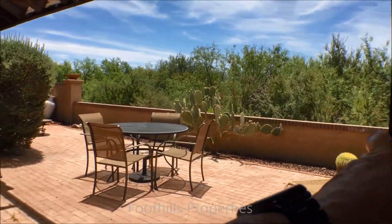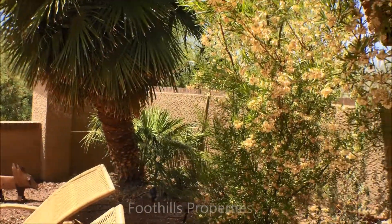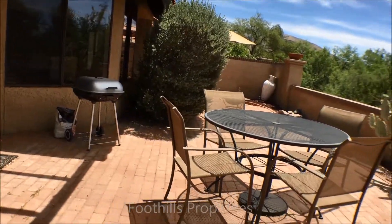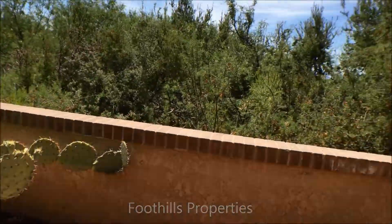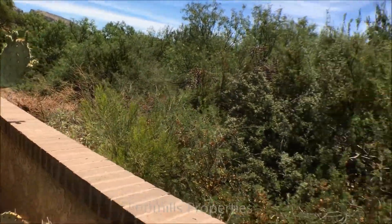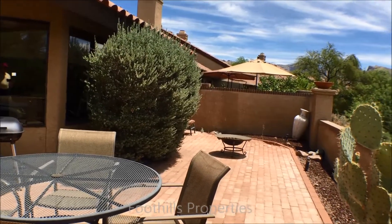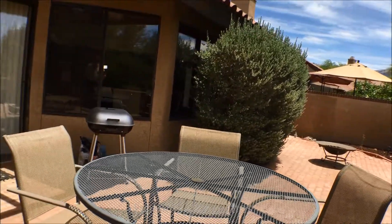The porch access is both from the great room and from the master. It's very low care out here. There is a charcoal grill. This is a common area wash behind, so there's no one behind — it's very private. Mountain views from here, and the neighbor is quite far away actually, even though they're attached, and very private over there.